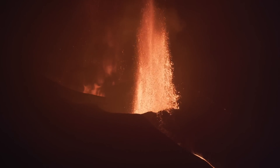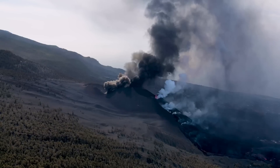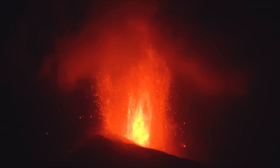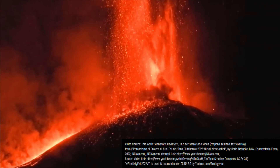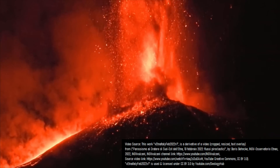Lava fountains produced during volcanic eruptions are a spectacular sight to behold. During the 2021 eruption of the Cumbre Vieja volcano on the island of La Palma, lava fountains reached a height of up to 2,000 feet, and at Mount Etna in Italy, lava fountains have historically reached as high as 9,850 feet or 3 kilometers into the sky.